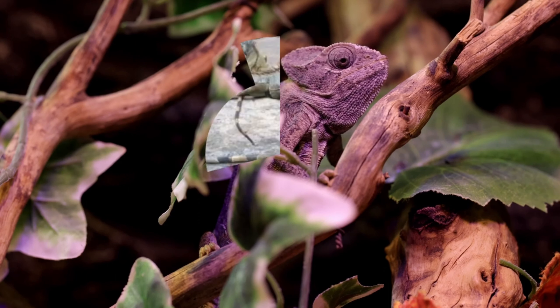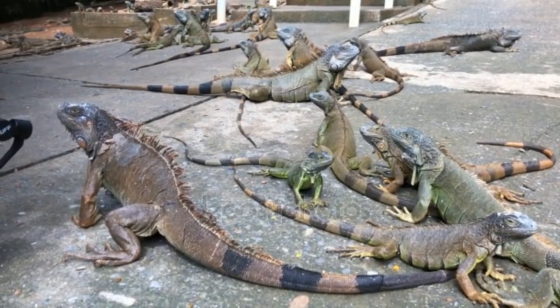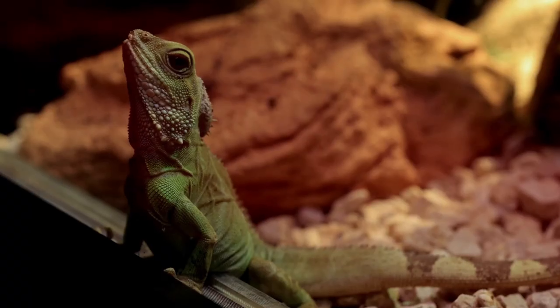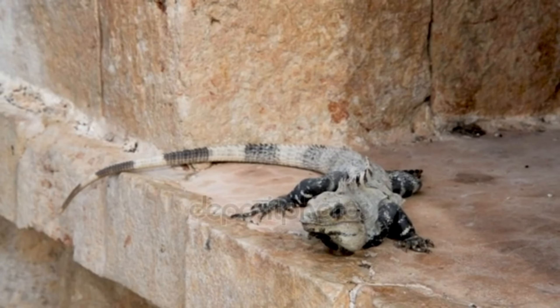The panther chameleons studied by Swiss scientists do just that. However, when male chameleons see a rival or a female they can mate with, they also turn to completely different colors — for example, they can take on a camouflaged green or a bright yellow.